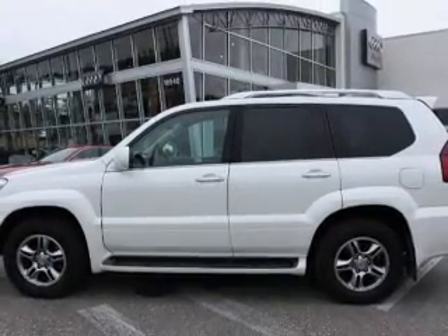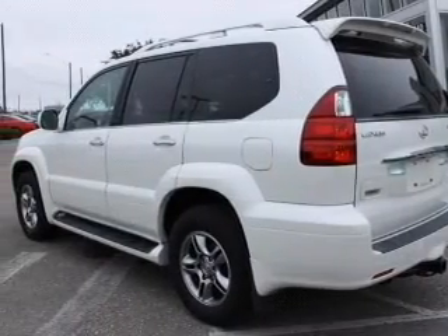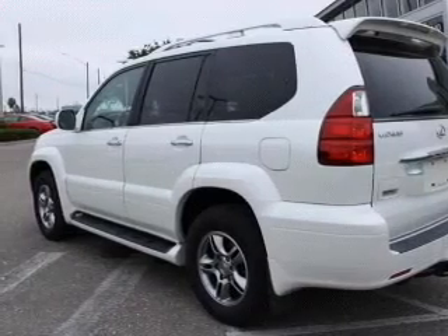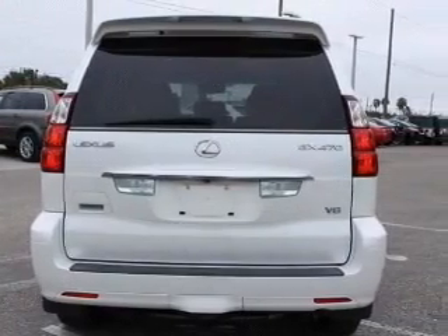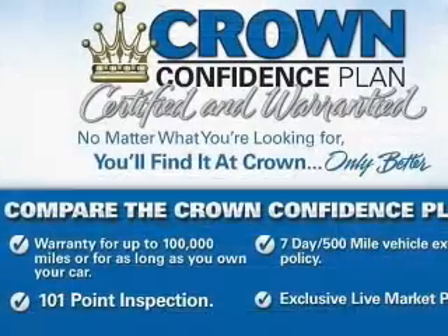Treat yourself to a premium sound system. The anti-lock braking system will help deliver you safely to your destination. Indulge in the comfort of heated seats. Let the outside in with a built-in sunroof, and memory settings are one of many features.